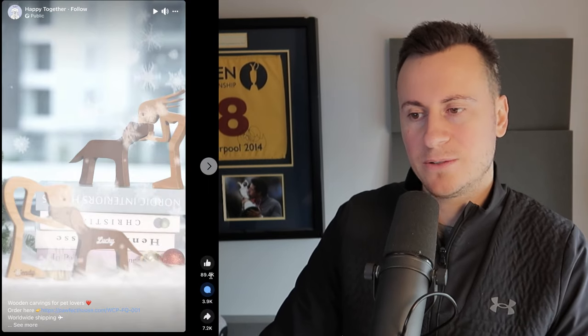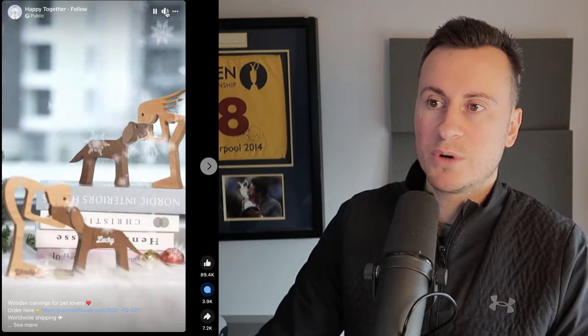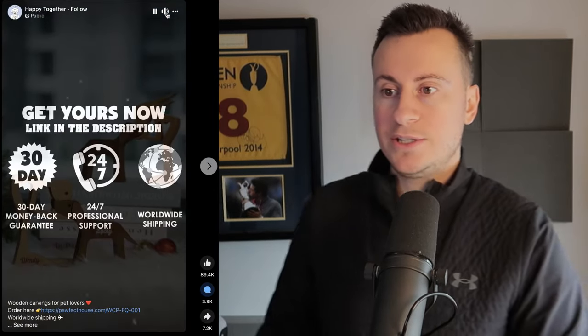That's product number one — hopefully you enjoyed that. If you did, hit the like button, and leave a comment below with any questions. Moving on to the second product, in the pet niche — specifically the dog niche. This is a massive product: just look at the engagement — 90,000 likes, 4,000 comments, and over 7,000 shares. It's in one of the biggest niches of all time.